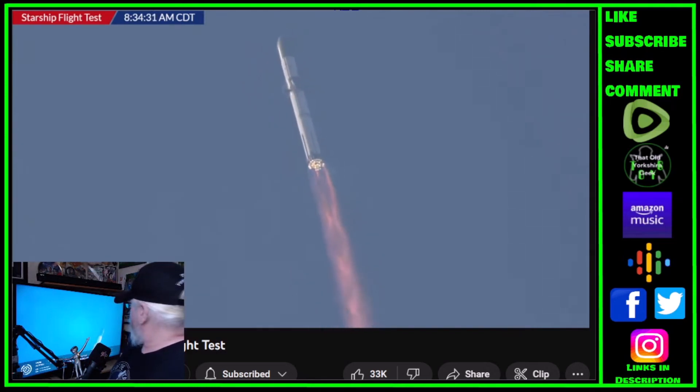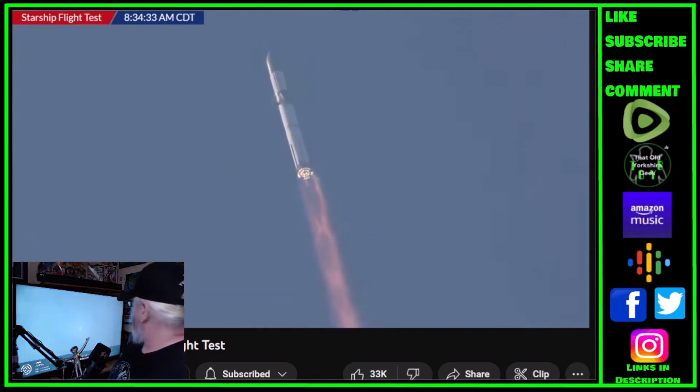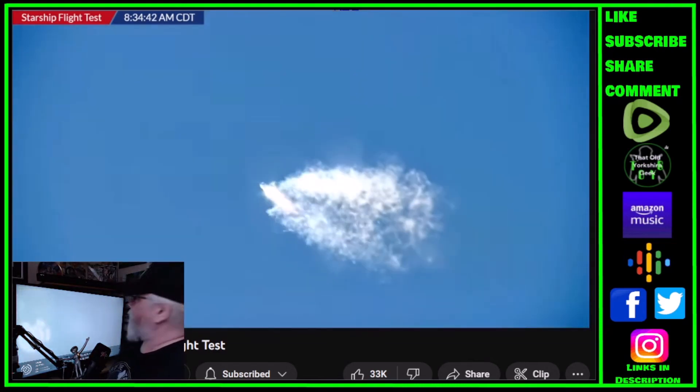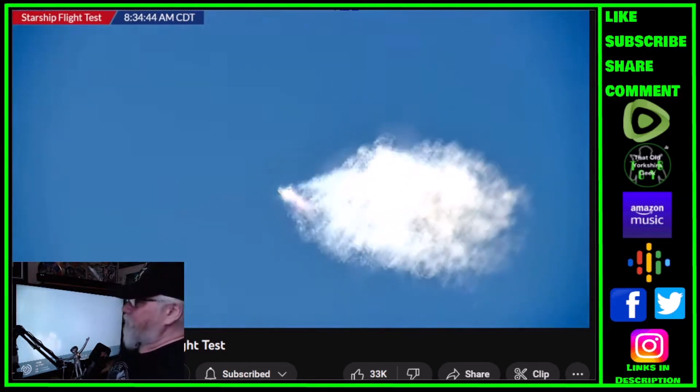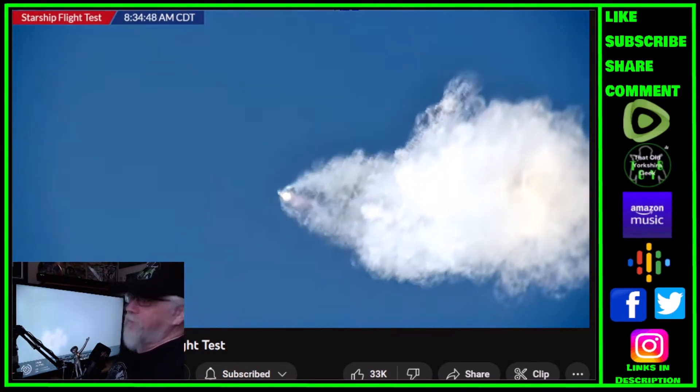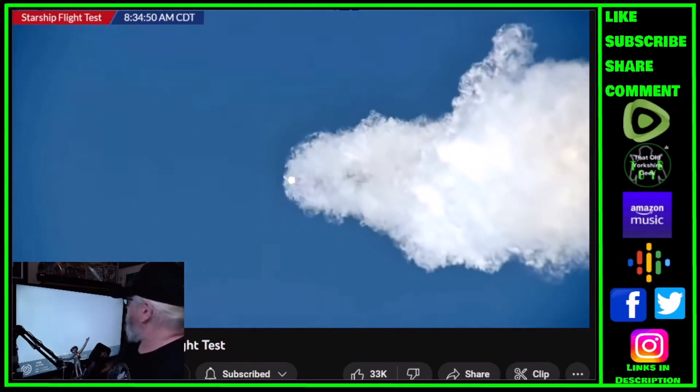We are getting confirmation on that liftoff — as of this moment, five Raptor engines have flamed out, so they are currently running on 28 engines. But it's still going, as we pass through max-Q, maximum aerodynamic pressure on the vehicle. Gorgeous shots there — the vehicle going supersonic through max-Q.